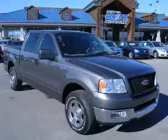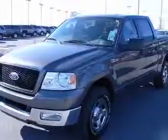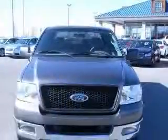We are proud to present this excellent 2005 Ford F-150. This F-150 has a 4.6L V8 engine and an automatic transmission.